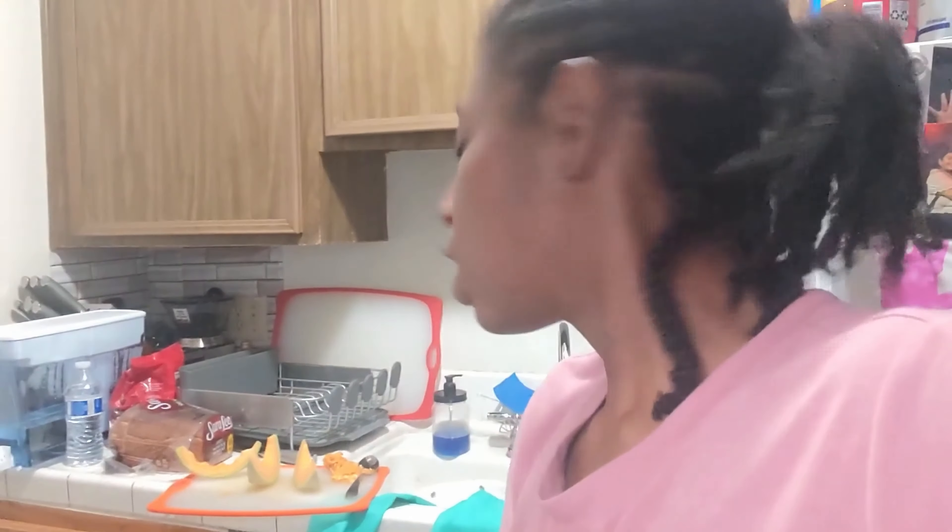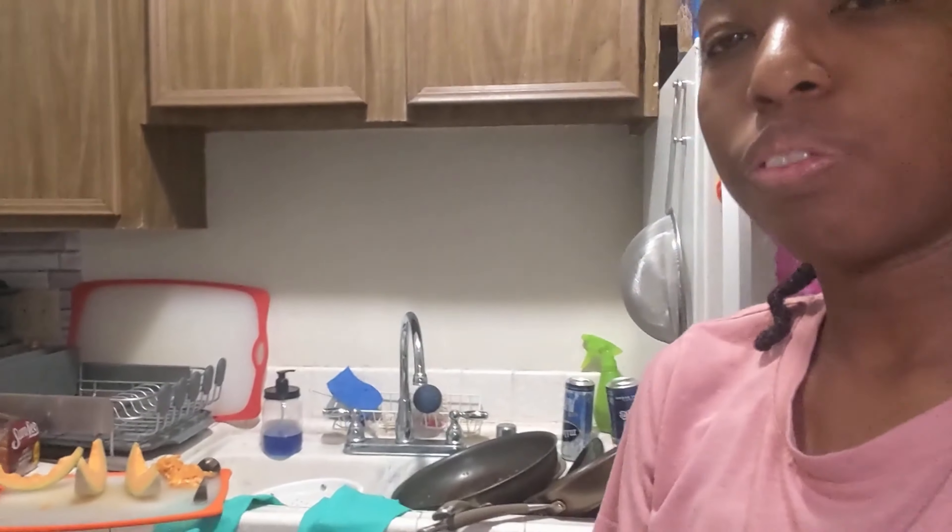We went shopping and I'm just getting some tuna casserole started — it's my first time making it. Honestly don't know what I'm doing but we'll see how it tastes. It's cream of mushroom soup, a can of tuna, noodles, some cheese, and some frozen peas and carrots in the mixture. Hopefully it's good.